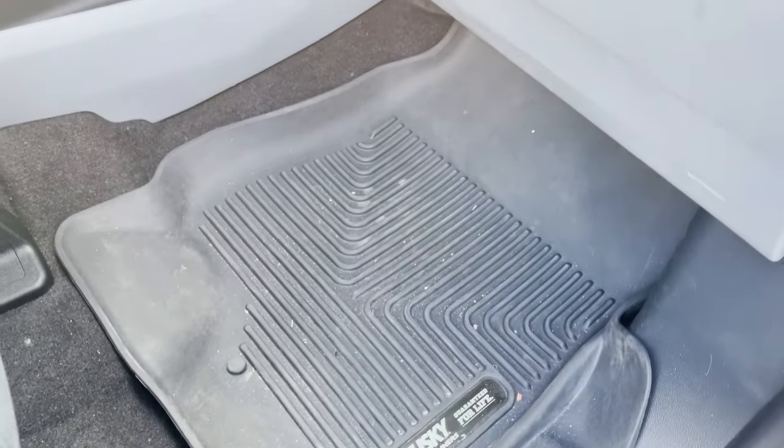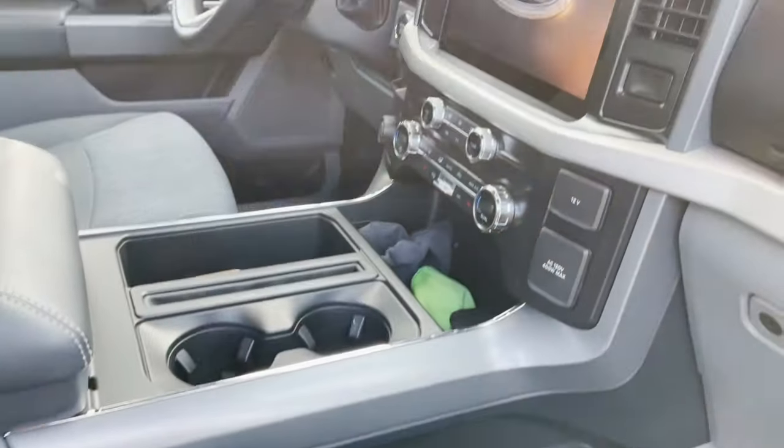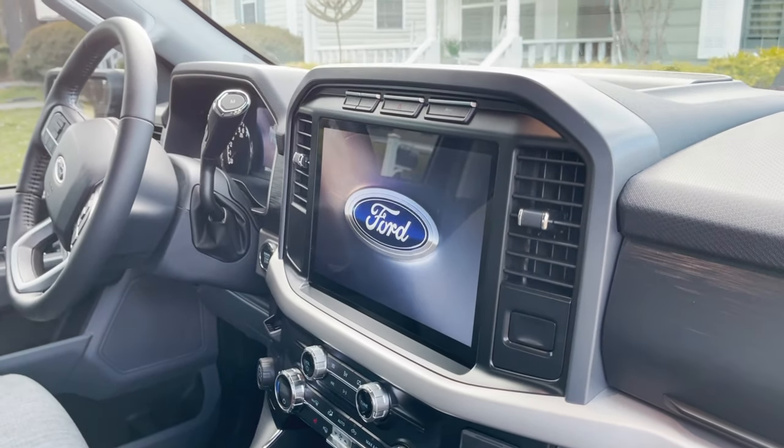I did the Husky floor mats — these actually came out of my 2015. But the nicest thing about this is that big 12-inch screen right there; that thing is amazing.